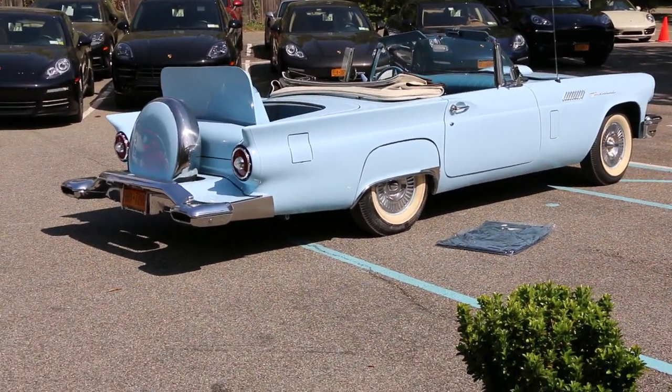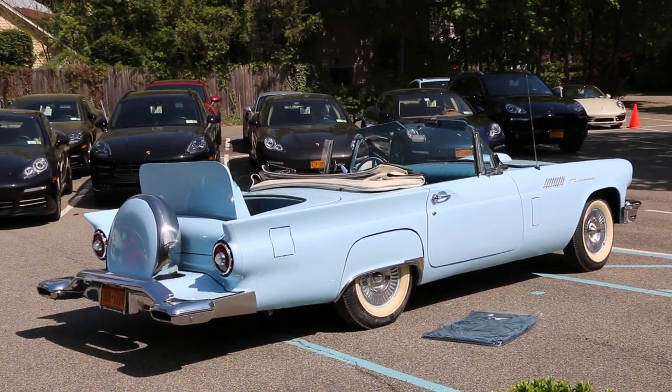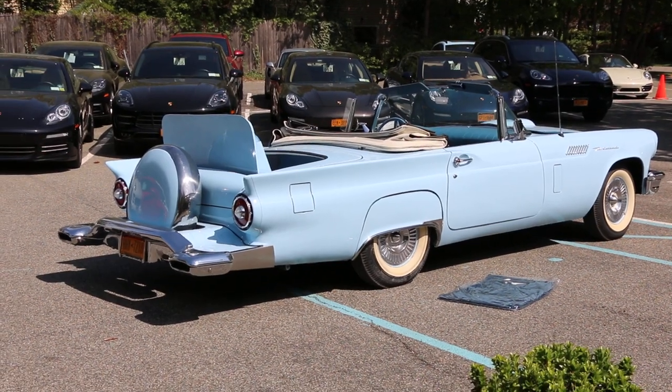Hey guys, thanks for joining us today. Mike here at Weeby Autos. Today we have a gorgeous Thunderbird. I've got the owner here who's going to tell us a little bit about it. How are we doing today?